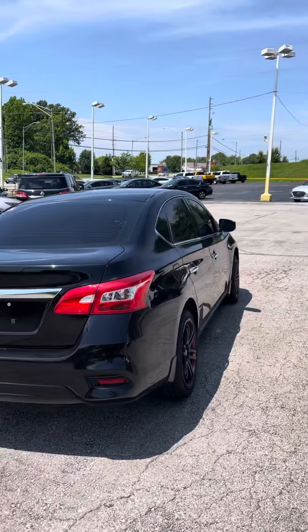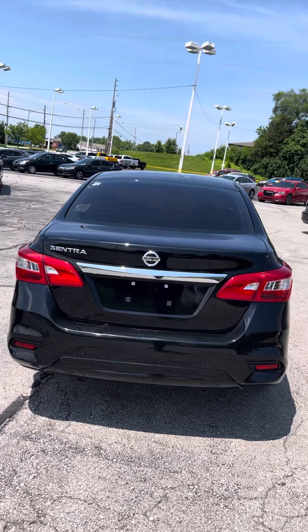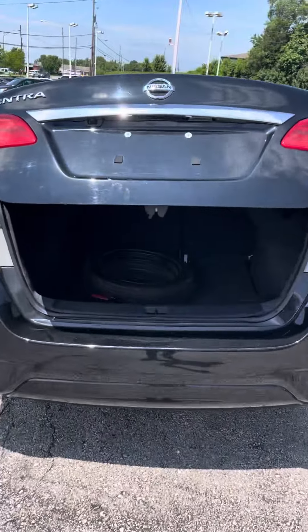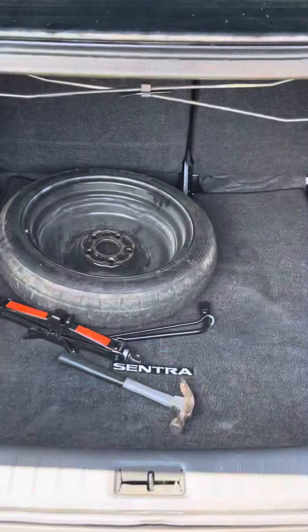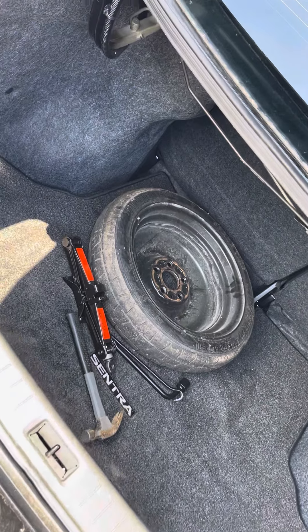Come around this back side now for you. Press and hold on your remote and it'll unlock the trunk for you. As you can see, you have plenty of space in it for luggage, groceries, things of that nature.